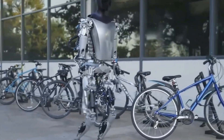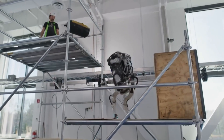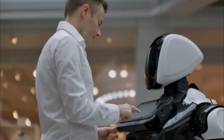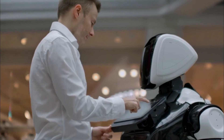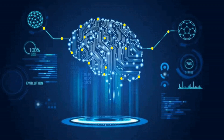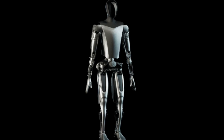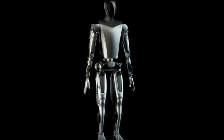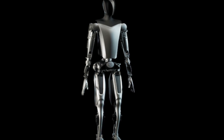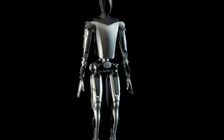The Future of Humanoid Robotics. Optimus Gen 2 symbolizes a significant step towards the future of humanoid robotics. Elon Musk's vision indicates a world where robots like Optimus work alongside humans, enhancing daily life and taking on roles that are currently challenging or hazardous. The advancements in AI, material science, and engineering showcased in Optimus Gen 2 lay the groundwork for future innovations, potentially leading to more sophisticated, versatile, and empathetic robotic companions and workers.